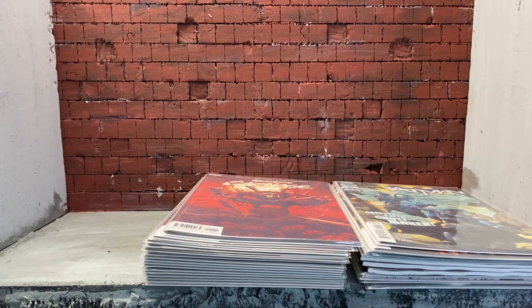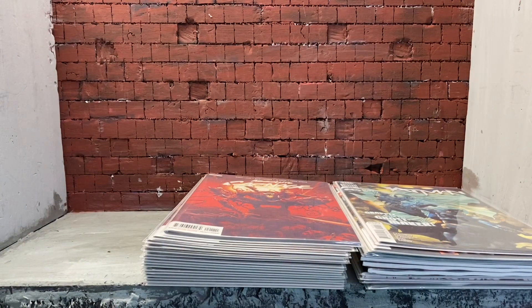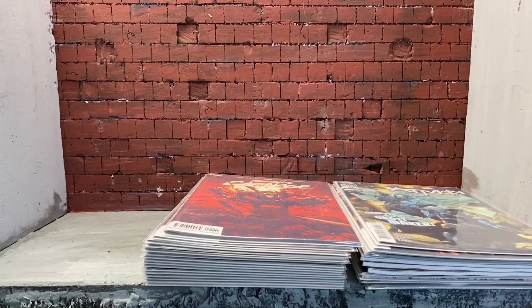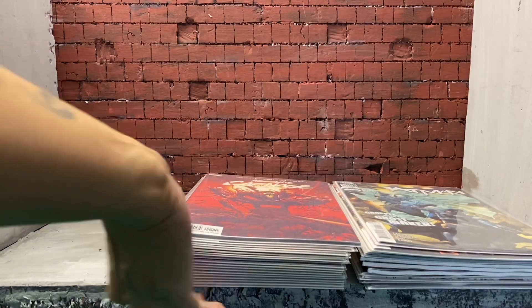I'm not going to go through all of them, but here are some of the Alex Ross Timeless variants: Spider-Man, Thor, Black Panther, Daredevil, Ghost Rider, the full Fantastic Four run, and here's Cyclops and Colossus. The next stack is going to be Marvel as well.